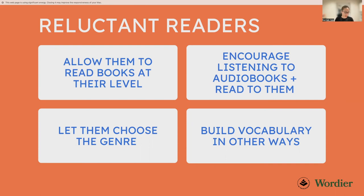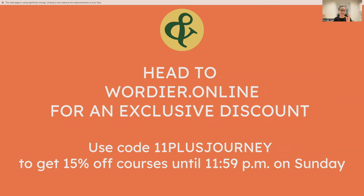That was all I had to present today. Before I wrap up: my company Wordia, which provides vocabulary resources and courses, has new courses kicking off next week, ideal for the 11 plus. They incorporate all of the research-backed methods I've tested. Use code 11plusjourney to get 15% off until the end of the weekend. Tomorrow I'll be doing a live vocabulary session covering suffixes — at five o'clock, children can join the group for a vocab session.